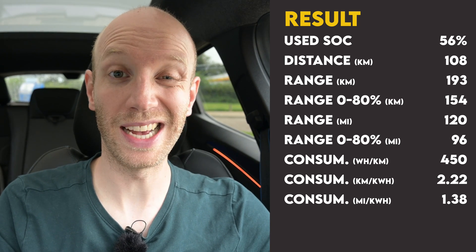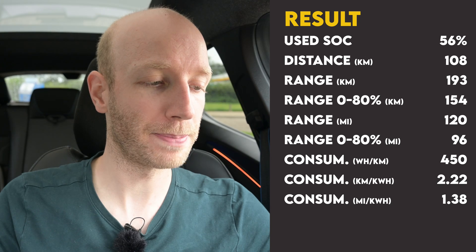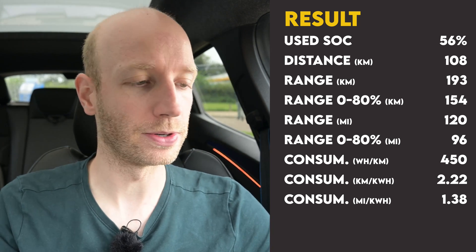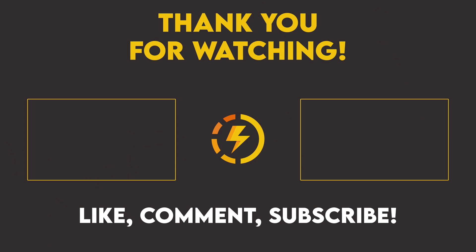I'm done on the German highway and the car is now fast charging. Time for the results: I started the test at 78% state of charge and finished at 22%, using 56%. On that 56%, I drove 108 kilometers. So the range while driving at 170 km/h in the Renault Scenic E-Tech 100 Electric Long Range - with 87 kWh of usable capacity - is 193 kilometers. The consumption display was capped at 40 kWh/100km, but I calculated the real consumption was around 45 kWh per 100 kilometers. I hope you liked it - don't forget to like, comment, and subscribe. As always, to be continued!